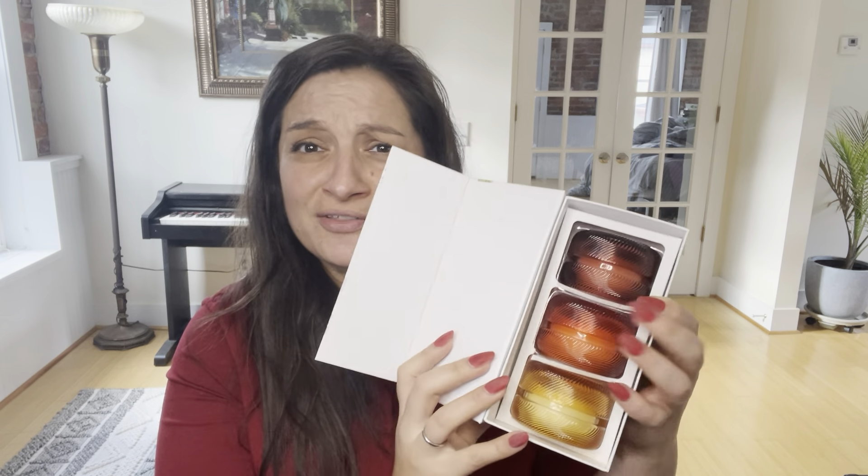The first one here has snowy bayberry, spiced cedar, and hot buttered rum. And if you look, they're packaged super sweet. As you can see, they are mimicking the Voluspa look.